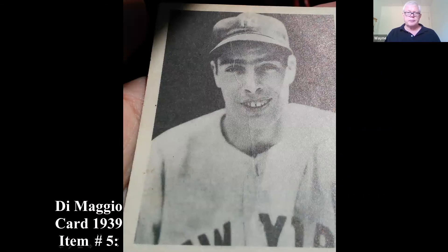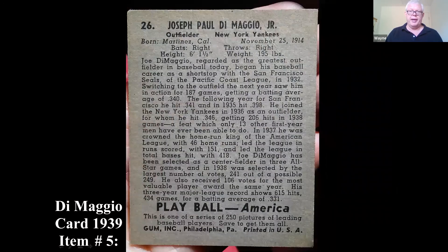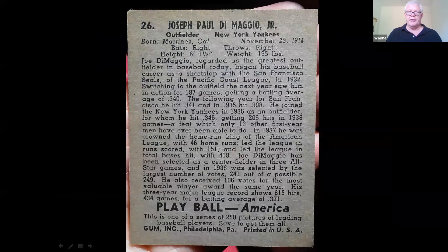Next is a Joe DiMaggio baseball card by a company called Play Ball, which was made by Gum Inc. That's a 1939 card. Baseball cards are an area that's remained very hot — prices really haven't changed a lot on these, they're still very desirable.